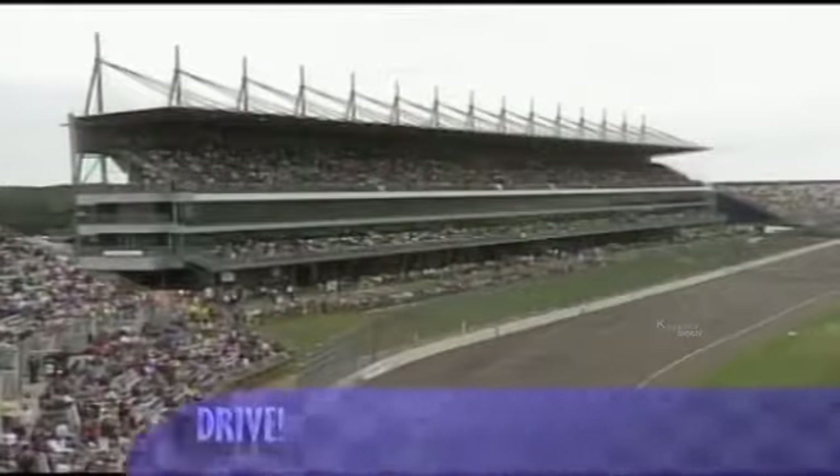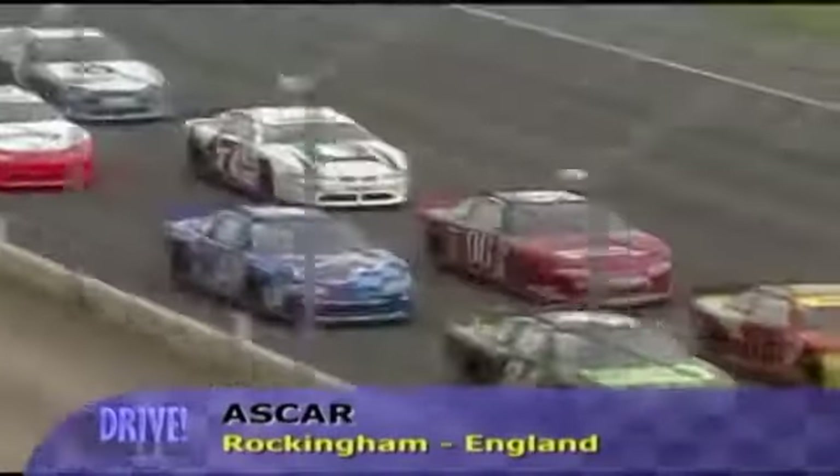ASCAR standings leader Ben Collins was on the front row for round seven of the Days of Thunder. Collins quickly moved around pole-sitter Derek Hayes to take the lead, but almost immediately yellow flags came out, and at the restart Hayes reclaimed the lead. The complexion of the race changed dramatically on lap 24 when Hayes suddenly slowed as a plug lead came loose. As Hayes dropped back and the pack bunched up, Anthony Swan sent Rob Speak into a spin on turn four, which ended with a Chevrolet in the wall.